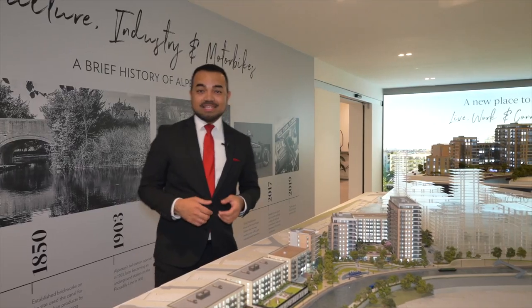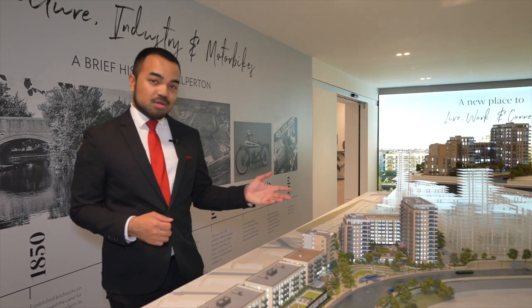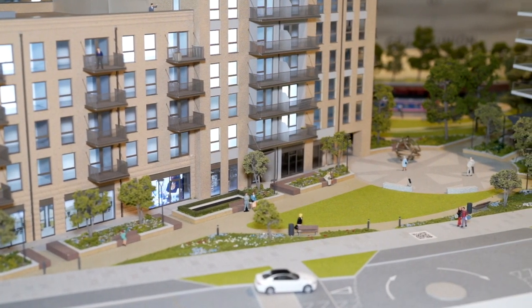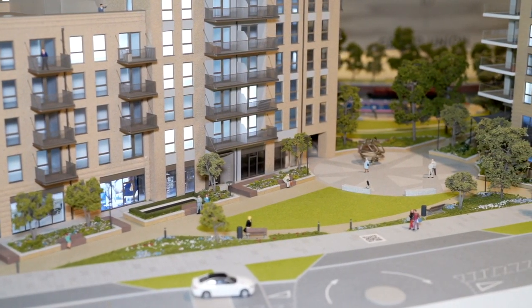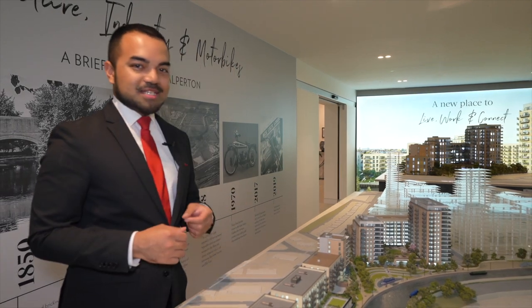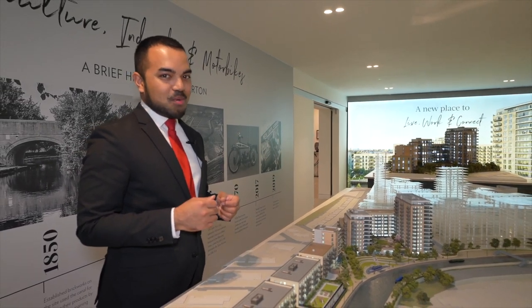On-site facilities will include a 24-hour concierge, estate management, an on-site gym and even a supermarket. You can also enjoy a residents' lounge, and one thing that we're most excited about is a two-lane bowling alley.